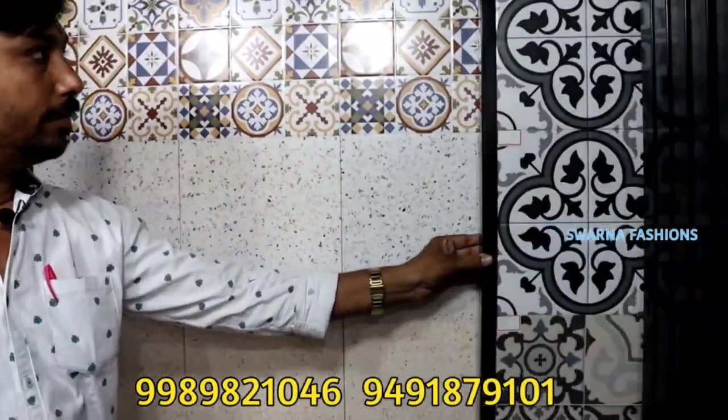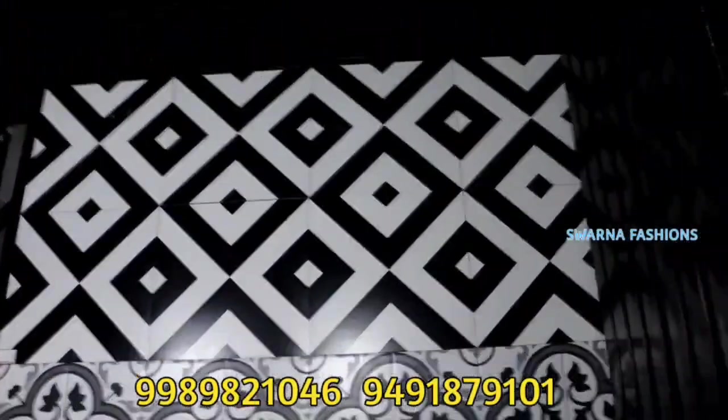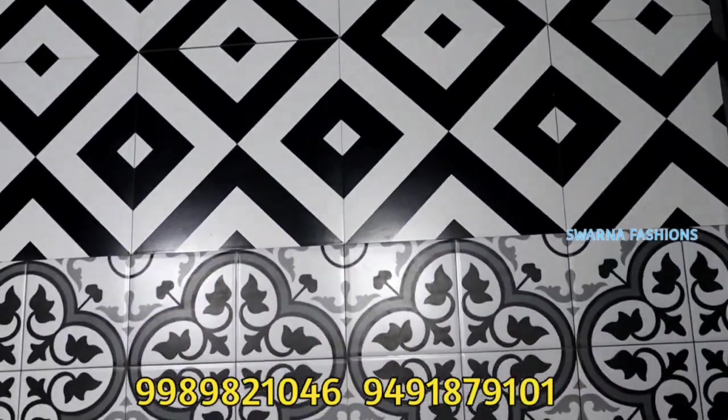This is not a good design for flooring. If you want to use this, you can use it for wall — especially wall. This is a highlighter.